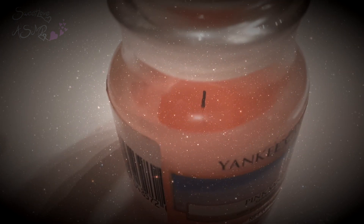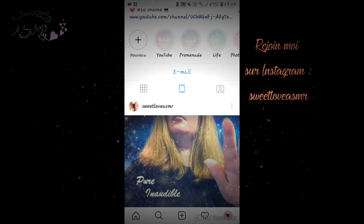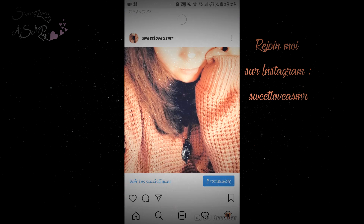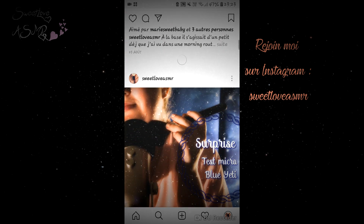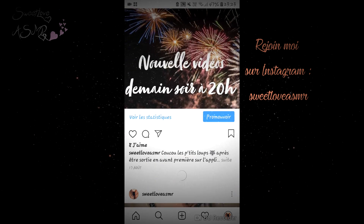J'espère que le fait que je partage avec vous un peu de mon quotidien vous a plu. Je vous souhaite une bonne nuit, une bonne journée. En attendant la prochaine vidéo, portez-vous bien et je vous dis à très bientôt. Bye.